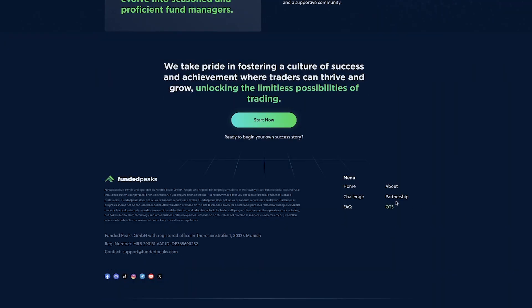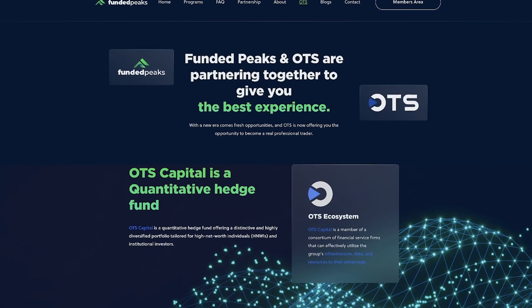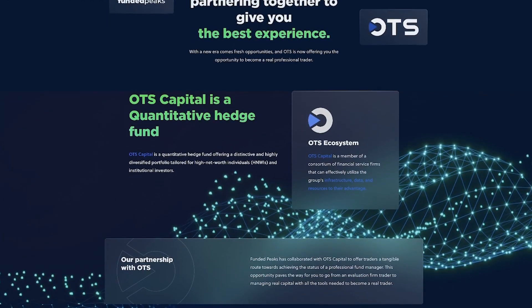All traders have access to an array of instruments like forex, commodities, indices, and cryptocurrencies, and benefit from innovative features such as instant account access, a transparent fee structure, and fast execution speed.